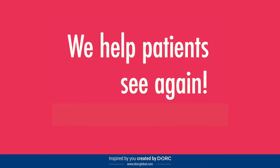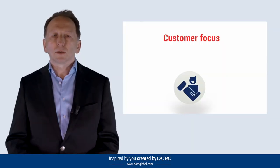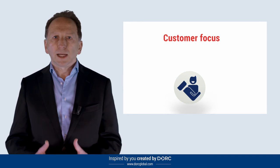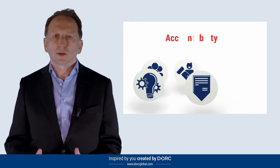Our team performs with a strong commitment to our company core values: customer focus, teamwork, innovation, accountability, clarity and compliance. We all genuinely live these values, and this is another key driver to our success.